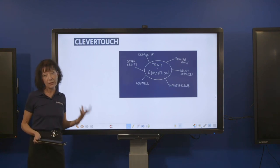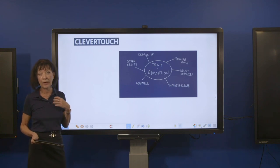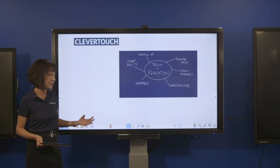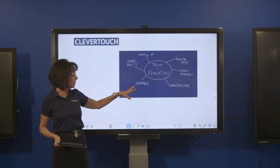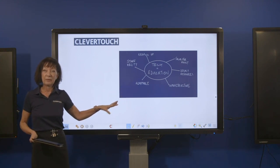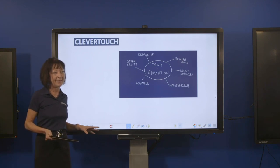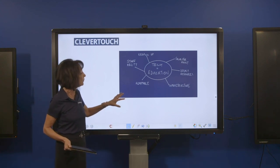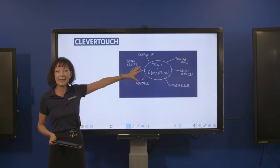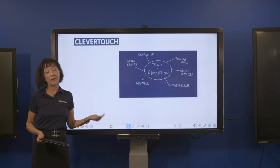Staff ability is another challenge — how are we going to get staff on board with using the technology? There are young teachers coming through now who have been taught different pedagogies compared to teachers who have been in the trade for a long time. So the screens have to be adaptable. Most schools are made up of a mishmash of different bits of tech — legacy and some new — iPads, Android tablets, and so forth.